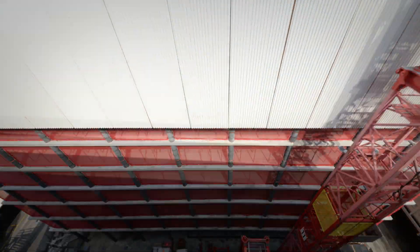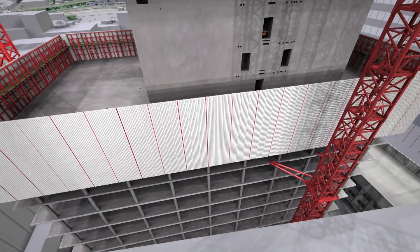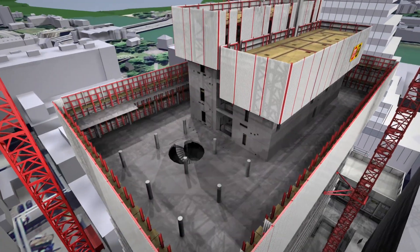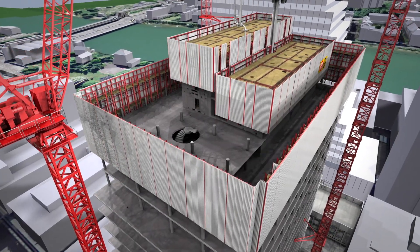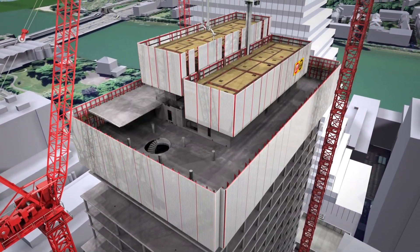By now, work operations are dialed in and a new floor is constructed approximately every ten days. Three floors are connected by spiral staircases. The wind barrier surrounding the building's core rises with the automatic climbing system, while the barrier around the floor slabs is lifted at each floor level by the construction cranes.